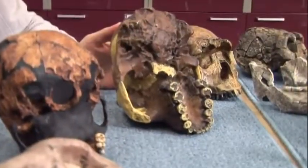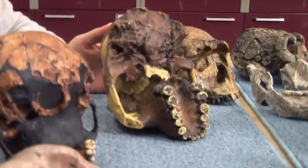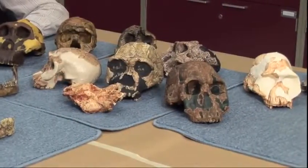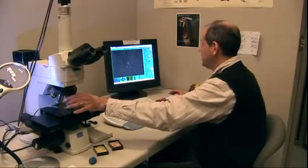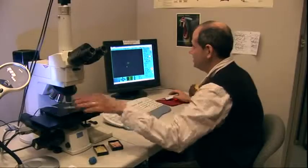For years, scientists believed that because early hominids had huge teeth and jaws, that meant their diets were made up of tough stuff like seeds and nuts. But using new tools like these, Ungar can see minute wear and tear.